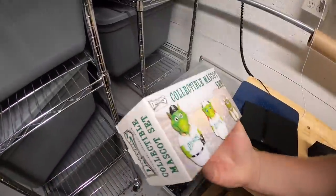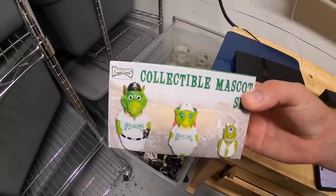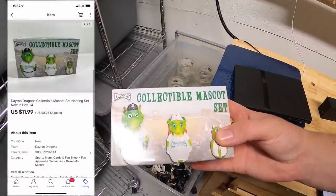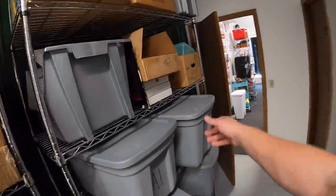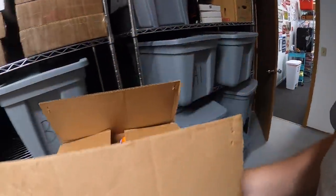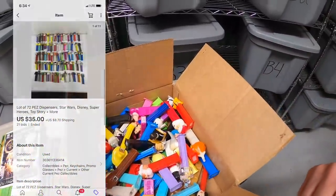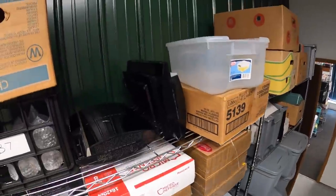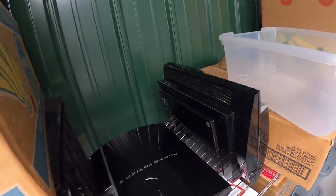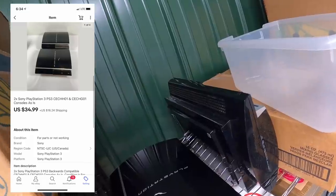Moving to C4 — sold a Dayton Dragons collectible mascot set, the single-A affiliate of the Cincinnati Reds in Dayton, Ohio. These little wobblers sold for $11.99 plus shipping. Next is a box of Pez — I did an auction starting at 99 cents and was surprised how well it did. It sold for $35 plus shipping, with 72 Pez total, just under 50 cents each. Last thing is two non-working PS3 systems — they powered on but wouldn't play a disc, so I sold the pair for $34.99 plus shipping.